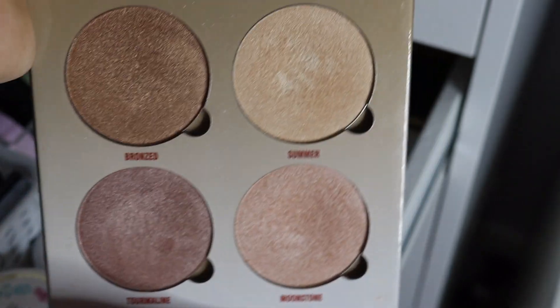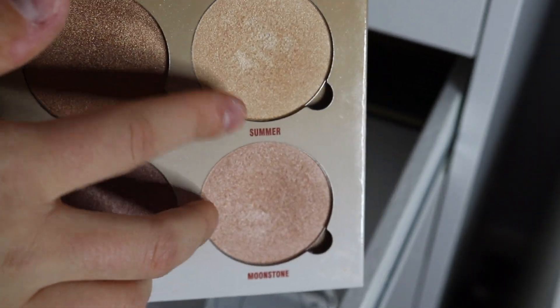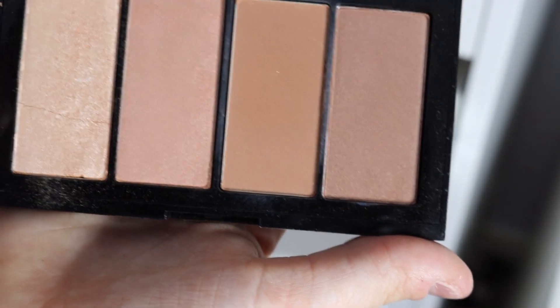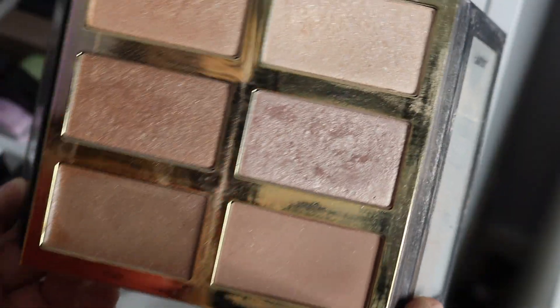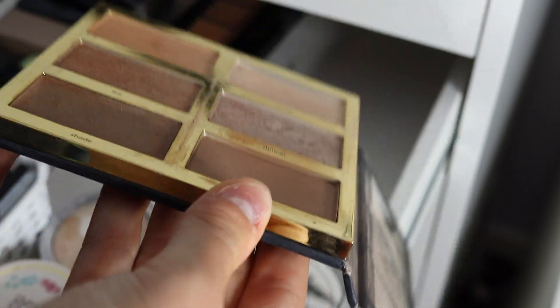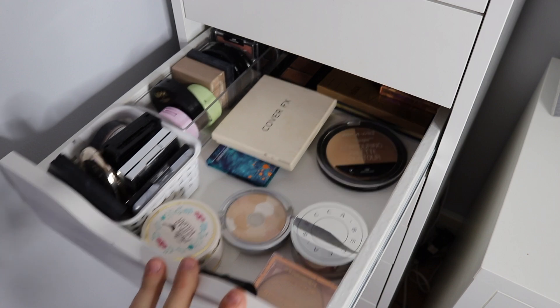Next is the Anastasia Beverly Hills Sun-Dipped Glow Kit. I've used this so much, but it looks like I haven't. I use these two the most. This one from Maybelline is a go bronzer and highlighter. Last but not least, my favorite thing on earth — such a good purchase. I used the bronzer in this all the time and it's literally so slumped down. I use those highlighters a lot. So that's this drawer.